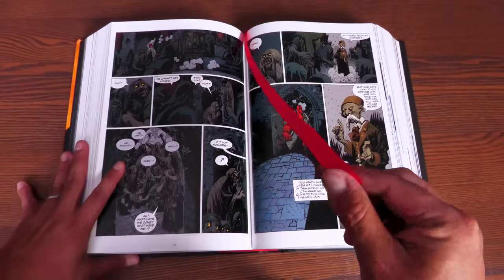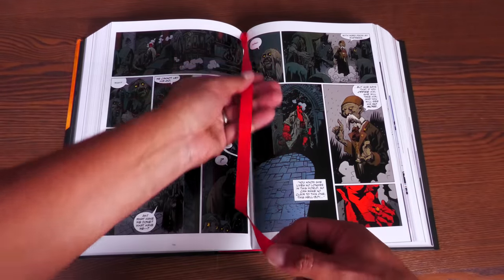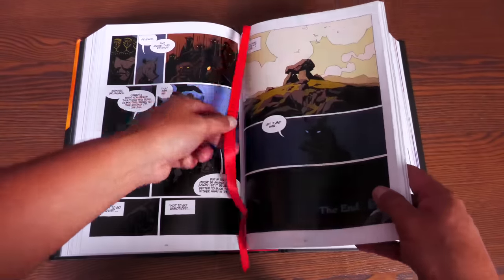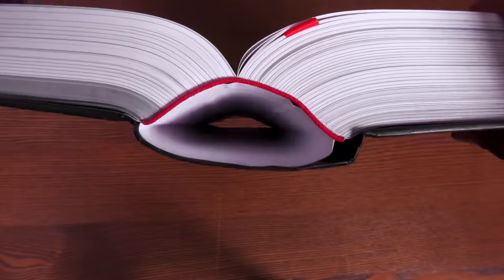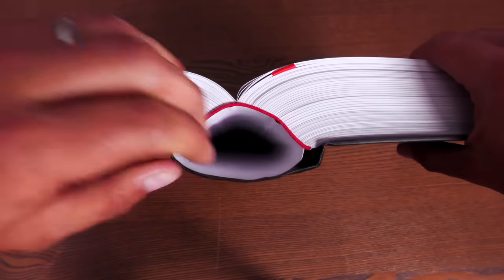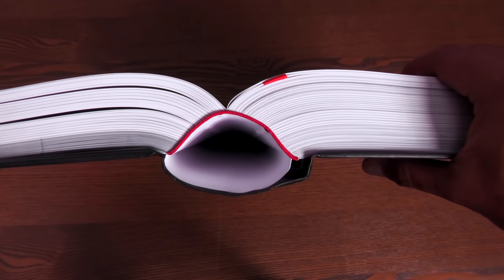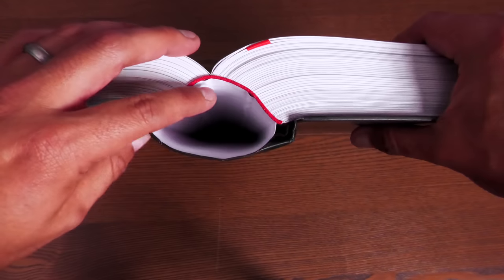As another plus, it comes with a ribbon bookmark — and of course it has to be the color red — so you can mark your place. So we've talked about the paper stock and the ribbon. Let's look at the binding. 1,512 pages. It is sewn binding, and that's nice because it makes the spread pages look really nice — you don't have any gutter loss, hardly.